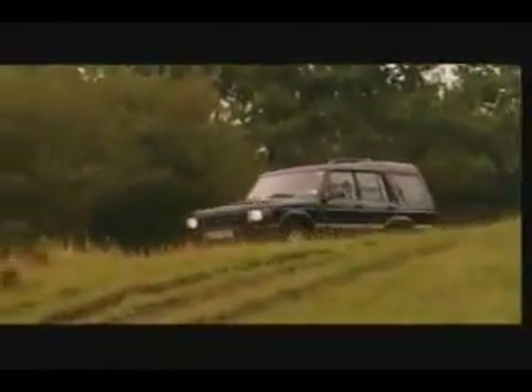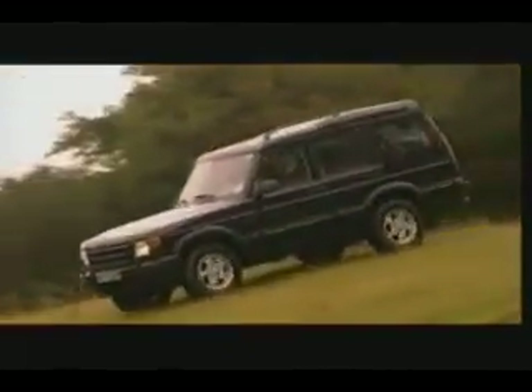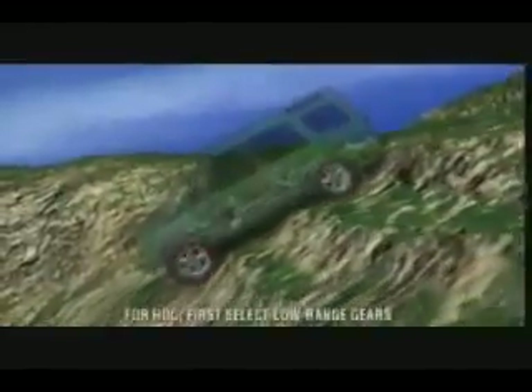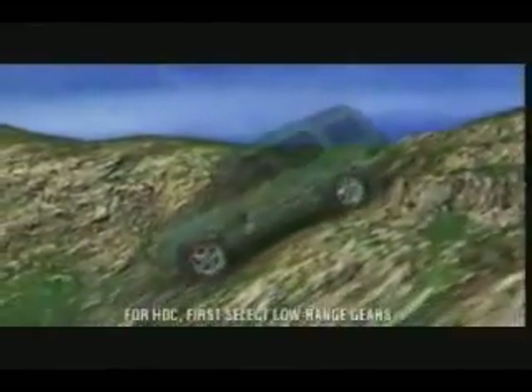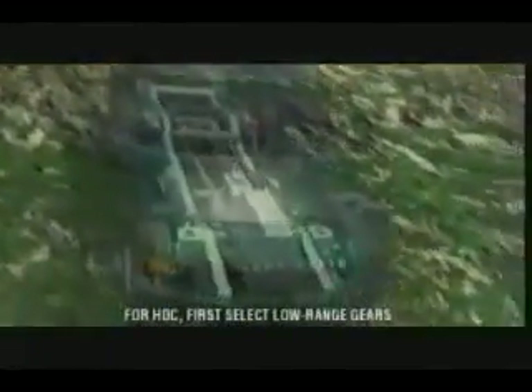Another Land Rover world first is Hill Descent Control — simplicity itself for you to use. Just press the button, take your feet off the pedals, and steer. HDC allows new Discovery to be braked automatically and safely down the steepest of gradients using the ABS system. As one Land Rover instructor said: 'For 20 years I've taught people to drive safely down steep hills. Now one button gives you all the technique you need to know.'